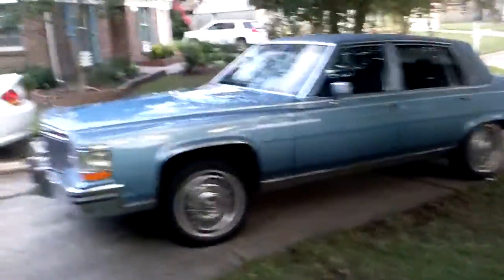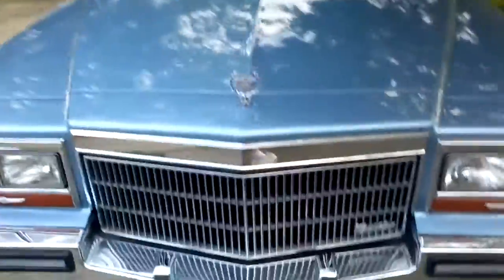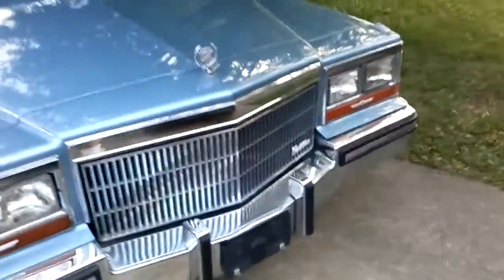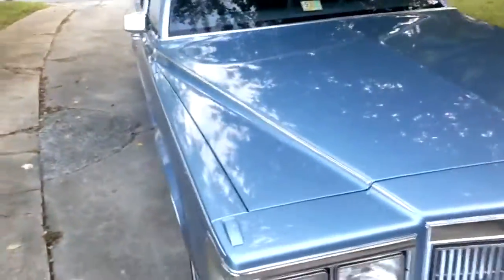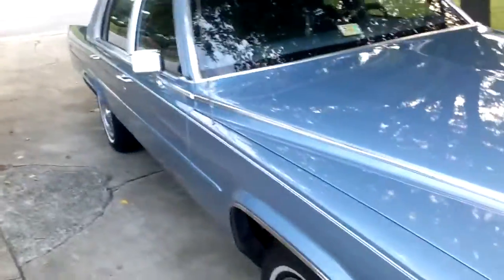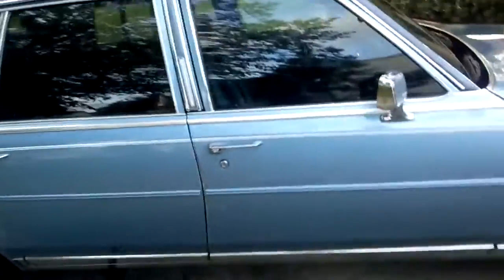The 1989 Cadillac Fleetwood Brougham. If this was the Fleetwood Brougham de-elegant, it'd have more high-tech stuff. Isn't she beautiful? I just washed her, polished her, and simonized her. She's all clean and shiny — no more dirt, no more bird shit, no more nothing. She's all clean.